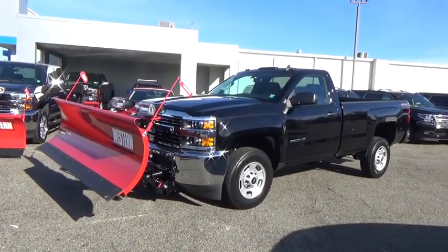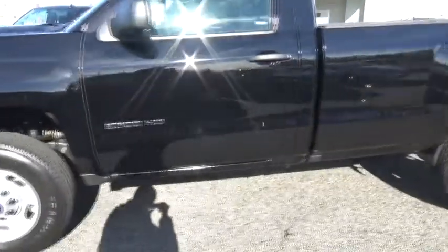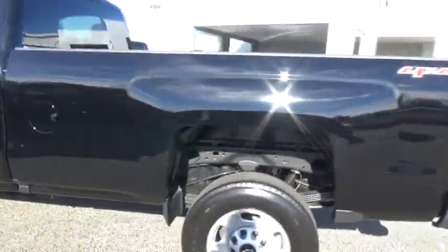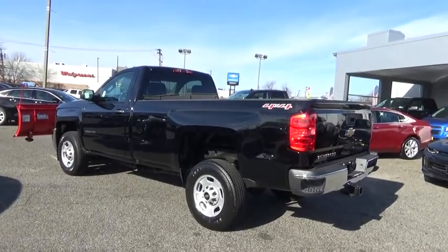2016 Silverado 2500 HD. This pickup truck pulls unlike any other. This vehicle has less than 100 miles. Here are some of this vehicle's great options.